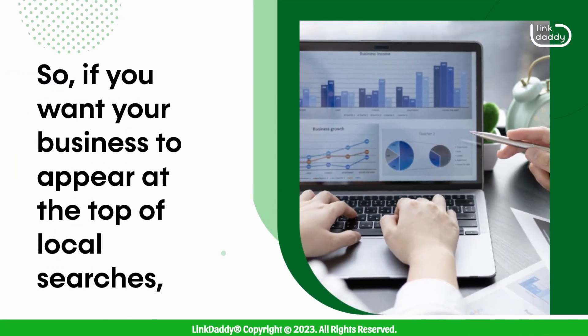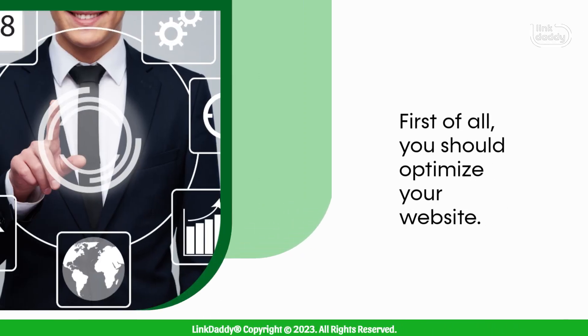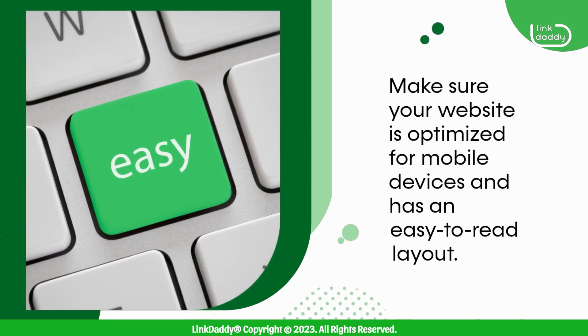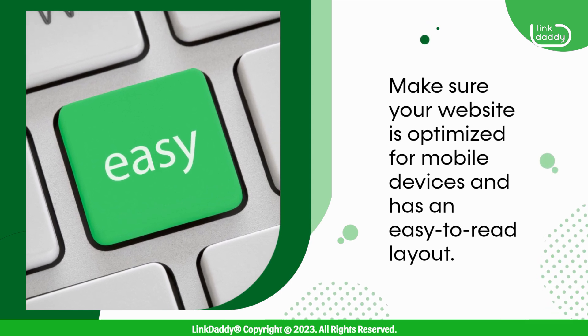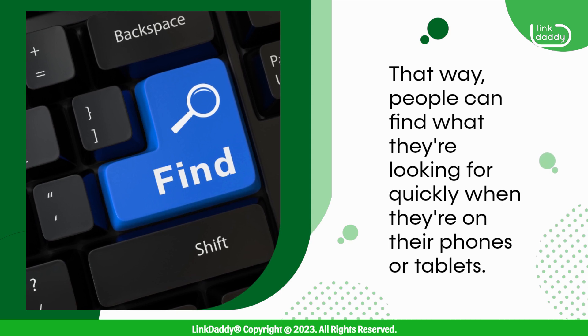So, if you want your business to appear at the top of local searches, there are a few things you can do. First of all, you should optimize your website. Make sure your website is optimized for mobile devices and has an easy-to-read layout, so people can find what they're looking for quickly when they're on their phones or tablets.